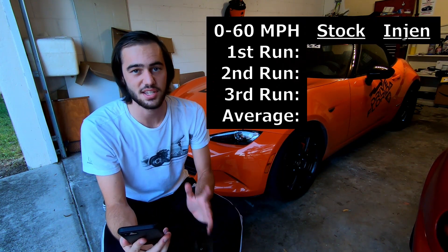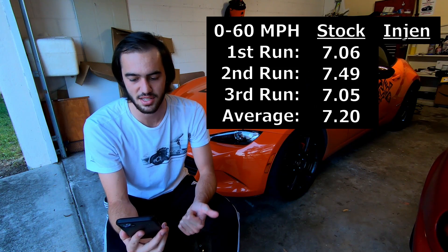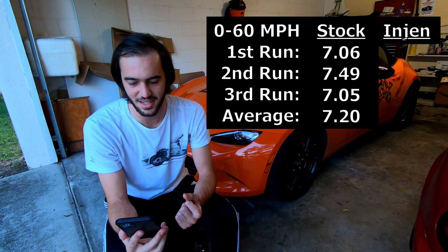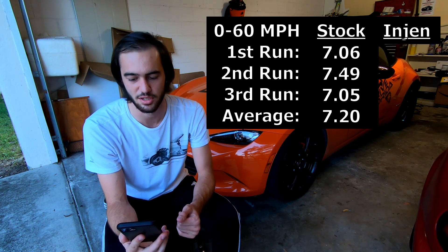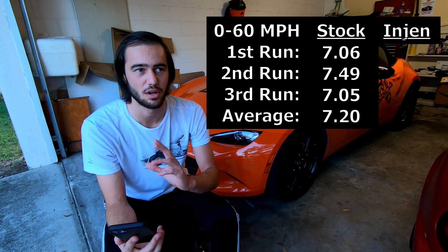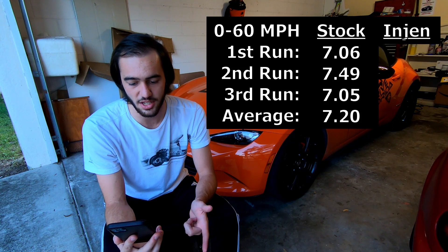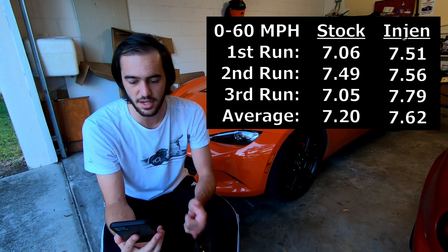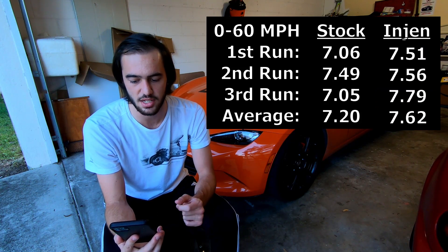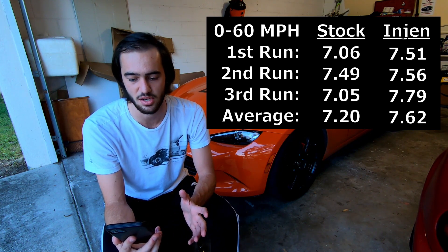For the zero-to-60 runs with the stock intake: the first was 7.06 seconds, the second 7.49, and the third 7.05, for an average of 7.2 seconds. Both sets of runs were about two hours apart, so weather was not a factor. With the Engine intake: the first run was 7.51 seconds, the second 7.56, and the third 7.79, for an average of 7.62 seconds.